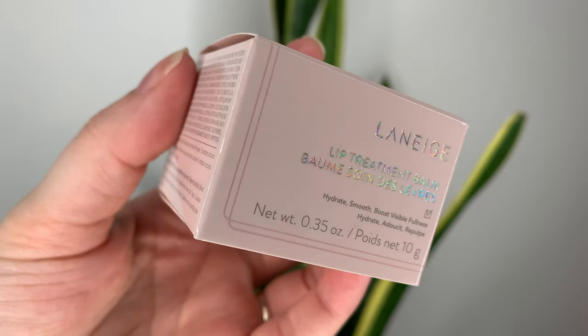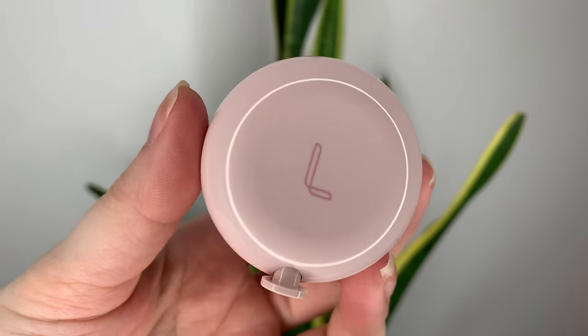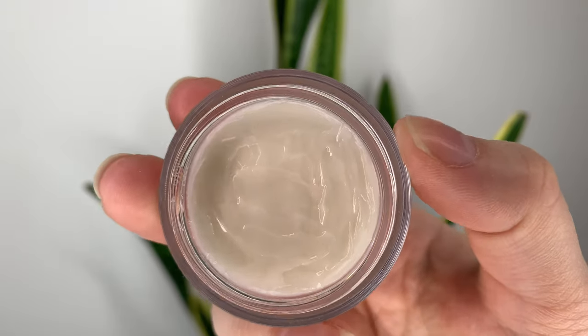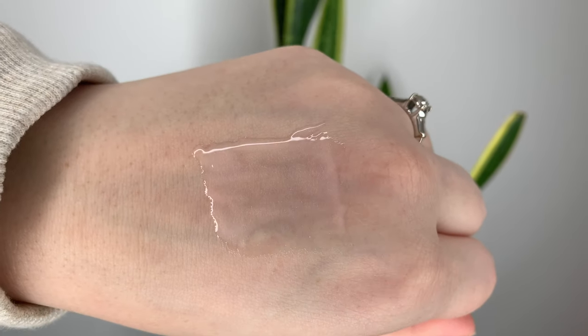Hey guys, today I have a new lip product from Laneige. This is the lip treatment balm and I'm going to compare it a little bit to the lip sleeping mask from Laneige because how can you not? The lip sleeping mask is probably one of my favorite products in general ever, so any new hydrating lip product that Laneige comes out with, it's kind of hard to not compare it to their best product ever.